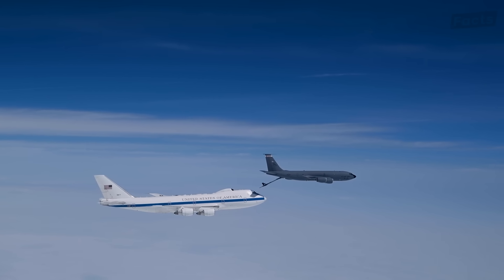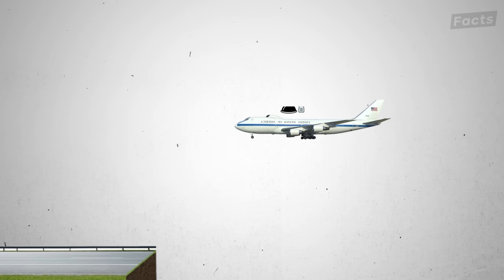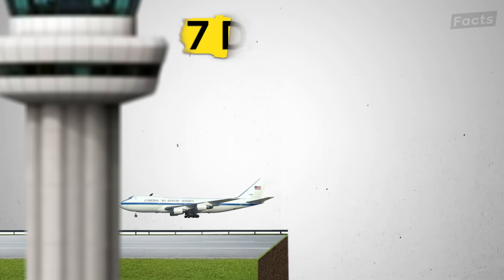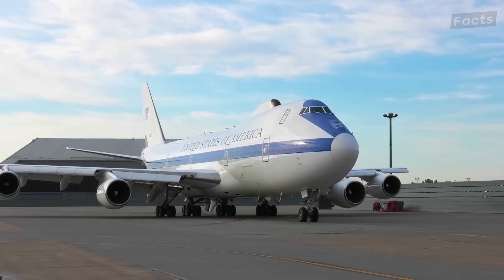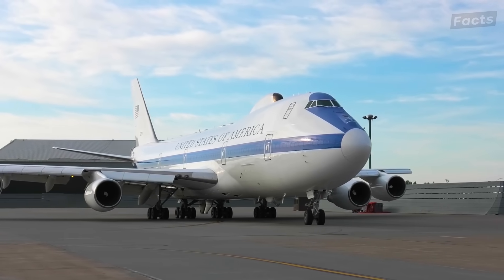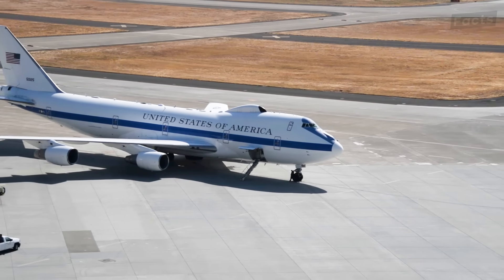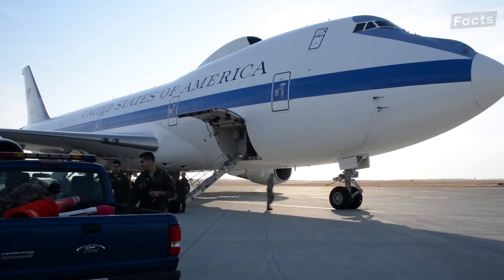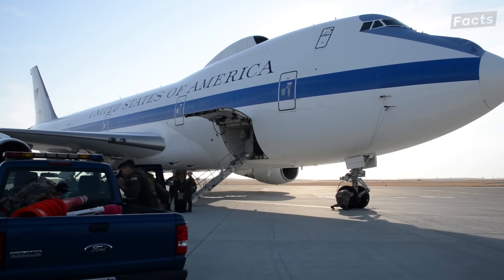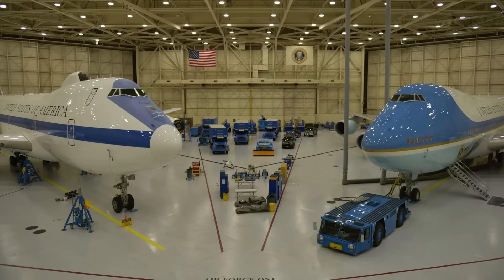But despite its ability to aerially refuel, the Nightwatch cannot stay up forever. With its current outload of food and water, the E-4B can stay airborne for up to a week before it has to land somewhere to resupply. While the military plans for at least one Nightwatch to be available at all times in case of a doomsday scenario, the aircraft is frequently used for other, more routine measures, like Secretary of Defense travel or as a backup plane when the President is traveling.